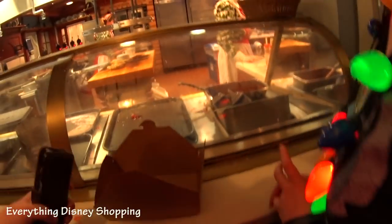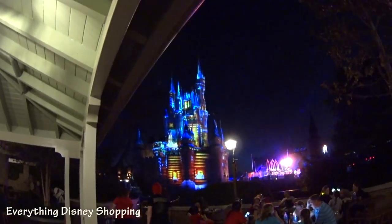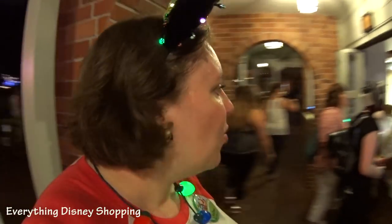We came out of shopping and the fireworks are going off. We're in a Christmas treat line — we are back at Sleepy Hollow. It's almost 11. The castle looks like a log cabin. We're getting those red velvet holiday waffles with caramel, Mickey sprinkles, and whipped cream topping.